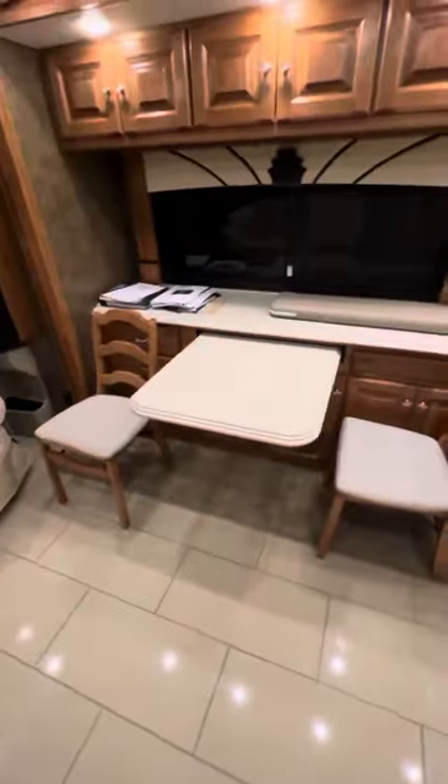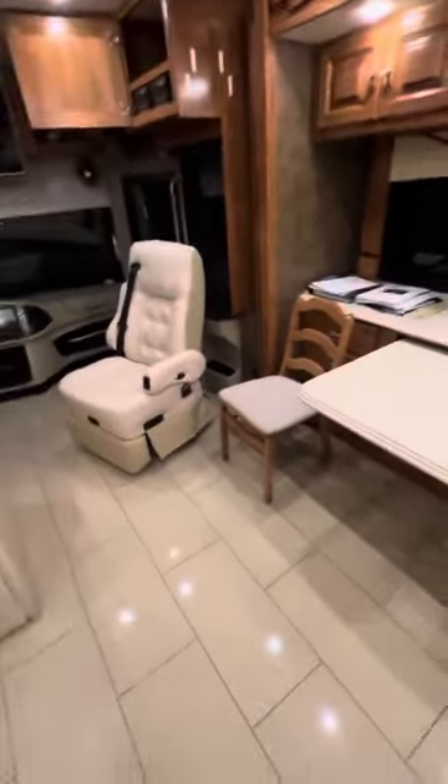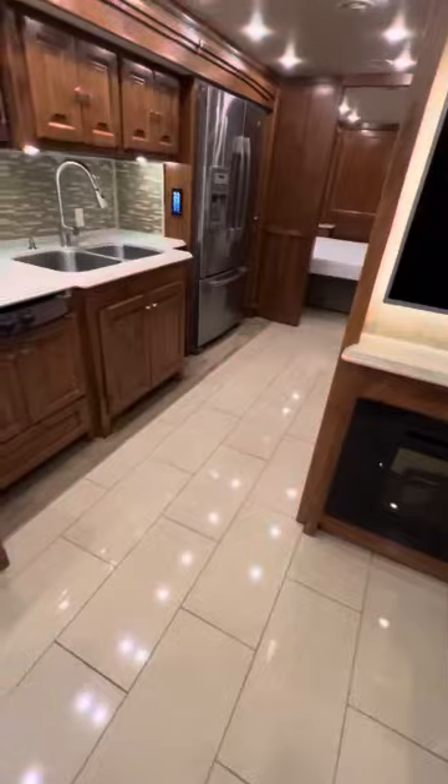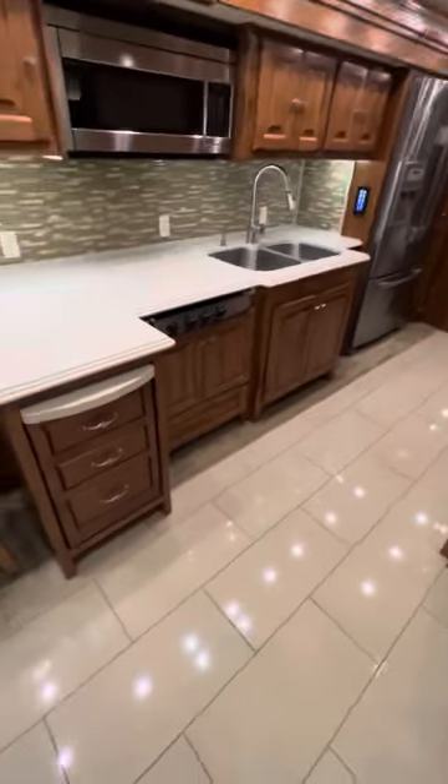Hey Kent, Kevin here. Just got a few seconds to step away from what I was doing and wanted to do a quick video of the inside of this and go over some of the things I can in just a couple minutes.